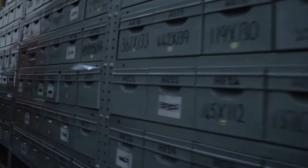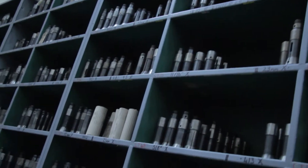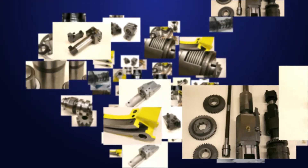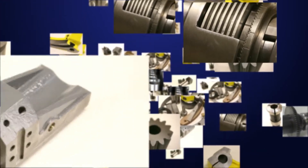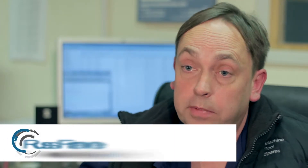Machine Tool Spares has worked very hard to establish a very broad and deep range of spare parts and we have many tens of thousands of spare parts on the shelves. Lots of customers are very busy and they haven't always got time to go trawling through parts books and operators books. Nine times out of ten we can give them an answer straight away as to what the part is they're looking for.